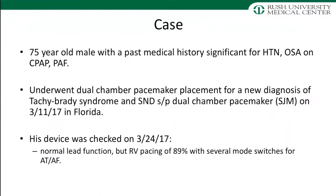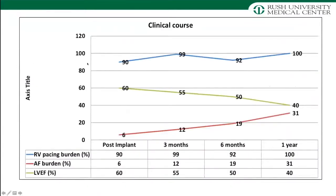We programmed him in AAI mode and he started Wenckebach-ing, so I had to turn the dual chamber device back on. I followed him carefully. His pacing burden was 99%, 92%, 100% at every three-month follow-up. His EF was 60% to begin with, then 55-60%, then 45-50%, then 35-40% over the course of a year. His AFib burden went from 6% to 12%, to 19%, to 31%. So what came first — the chicken or the egg? Was it the AFib predisposing him to cardiomyopathy, or was it the pacing leading to all of these issues? We couldn't tease that out. We put him on amiodarone hoping to suppress the AFib to see if the EF would recover, but unfortunately he couldn't tolerate it.